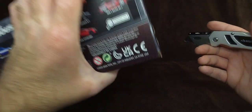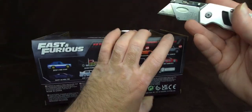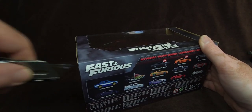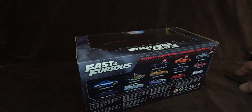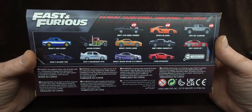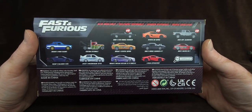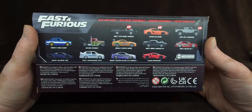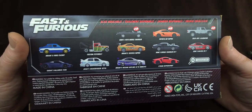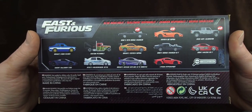Everyone that watches my videos knew that I've been trying to find this car. A few people even offered to send it to me or pick it up for me, but I was like, man, to buy this and then pay for the shipping — I might as well buy it on eBay for that same price.